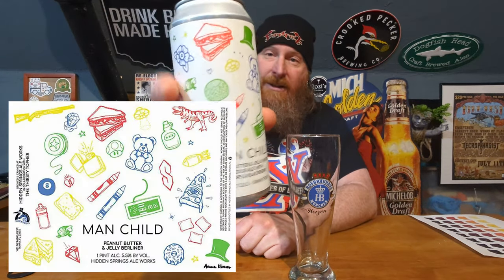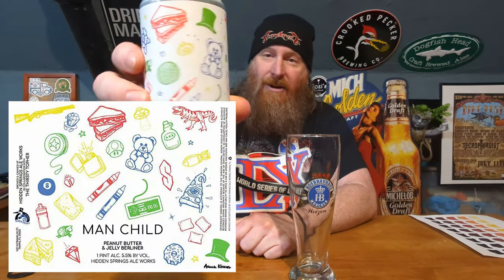It's got cool can art — a Nintendo controller, a bunch of different squiggles and doodles on it. This is from Hidden Springs Aleworks out of Tampa. It's a collaboration with the Thirsty Toffer, which is a bar in Florida — I believe they said it's in Orlando.